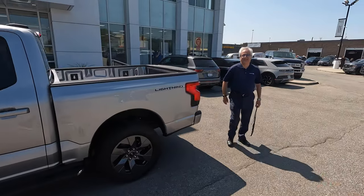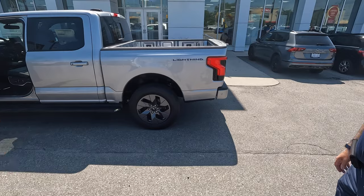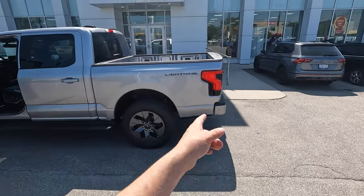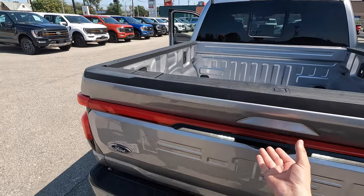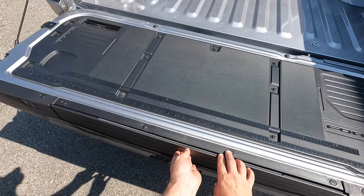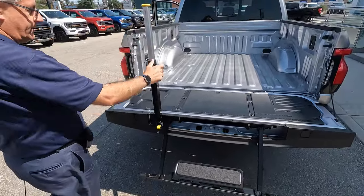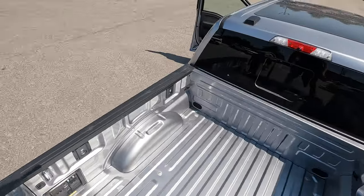This is Jim — he works here at Thorncrest Ford and he's going to be our client advisor today. We're going to go for a test drive and Jim is going to tell us everything we need to know about the F-150 Lightning. With the tailgate, I love how when you open it, it's fully electronic and the gas shocks let it down for you. What does this button do? There's a built-in capability of a step to climb into the back — just like that. That's super convenient.